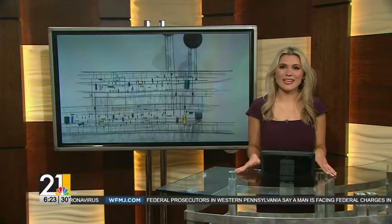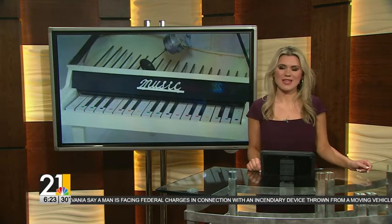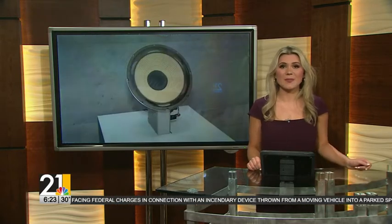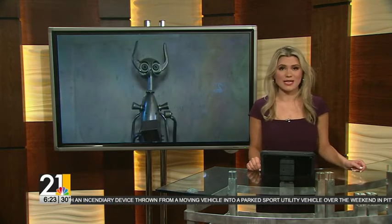Definitely not your traditional art. And I should add, there are some noteworthy artists who created these pieces, and you can read who they are and more about the donors on the 21 News app. This collection will be displayed in the Butler's Beecher Center Wing, with pieces also expected on the front lawn of the museum. Everything is set to be finished this summer.